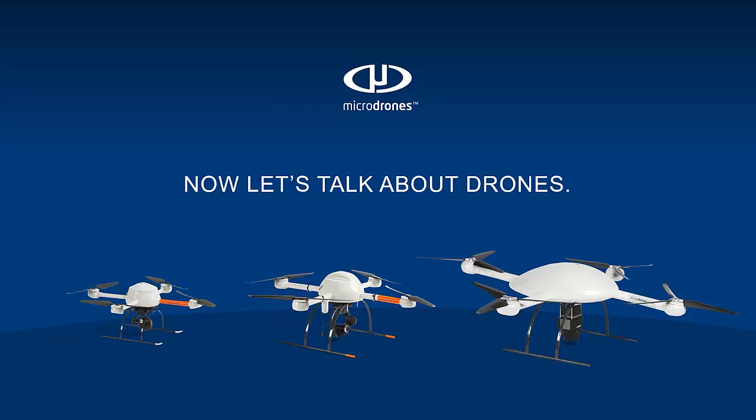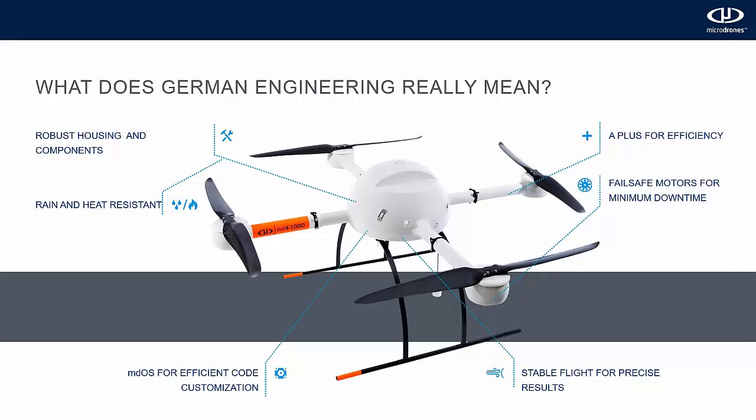We have an office in Montreal that does the system integration — integrating the payloads to the drone and putting together the software — and then I have an office outside of Syracuse, New York with folks from engineering and marketing. What does German engineering really mean? Our drones have industry-leading flight times, incredible resistance to harsh conditions, and smart integration to maximize your productivity.